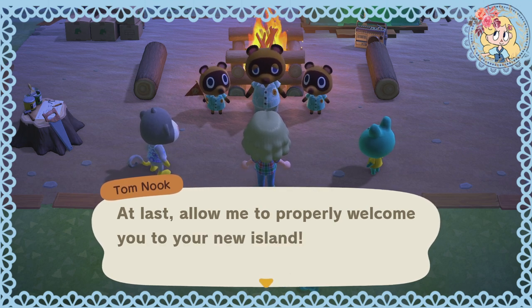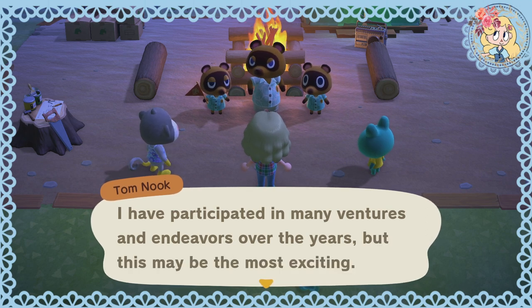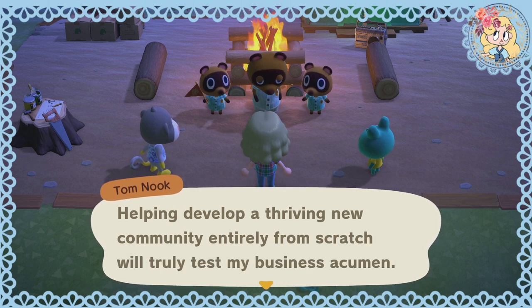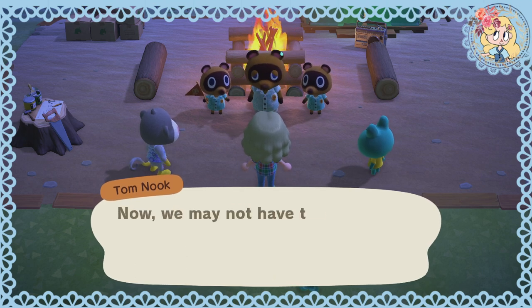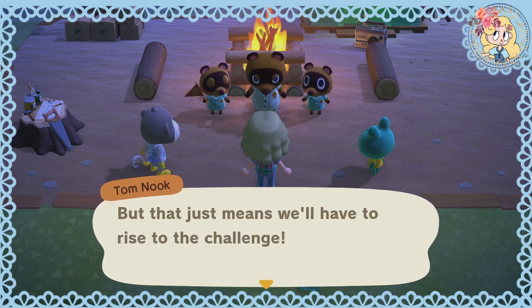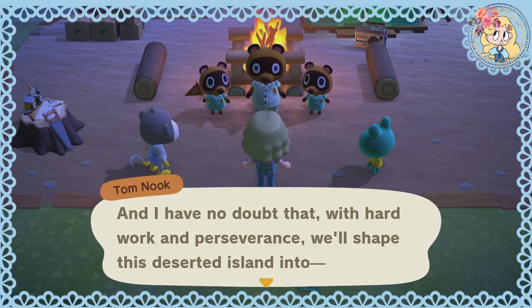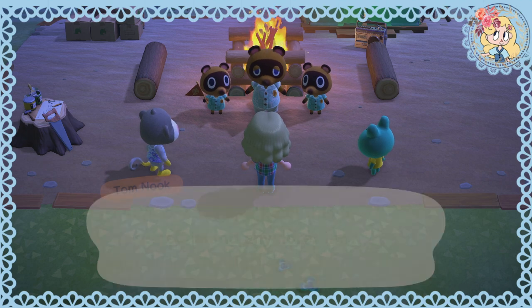At last, allow me to properly welcome you to your new island life. I have participated in many ventures and endeavours over the years, but this may be the most exciting. Helping develop a thriving new community entirely from scratch will truly test my business skills and perhaps my skills as an outdoorsman. We may not have the kind of numbers I originally envisioned, but with hard work and perseverance we'll shape this deserted island into — well, I suppose we can't call it a deserted island anymore. But what should we call it?